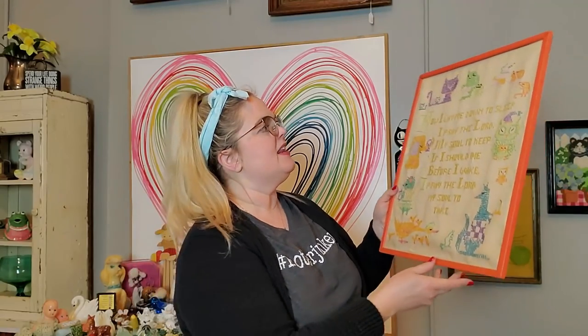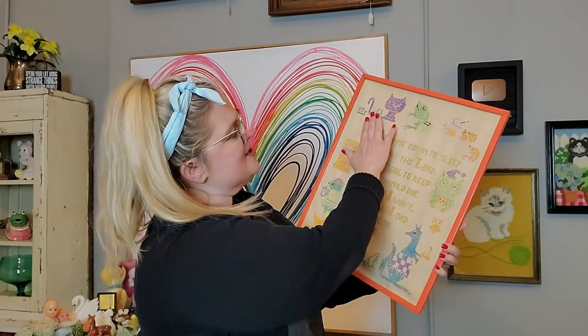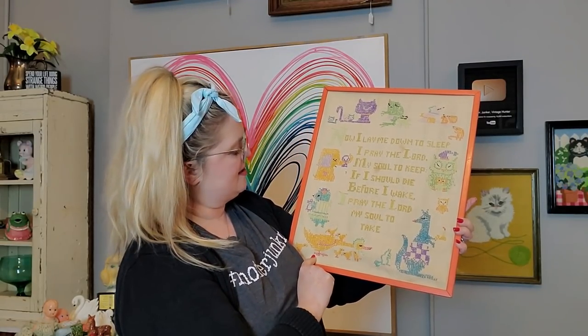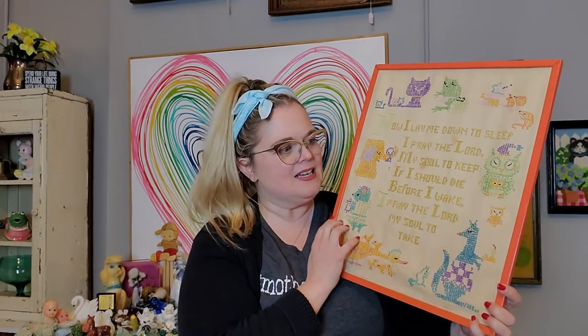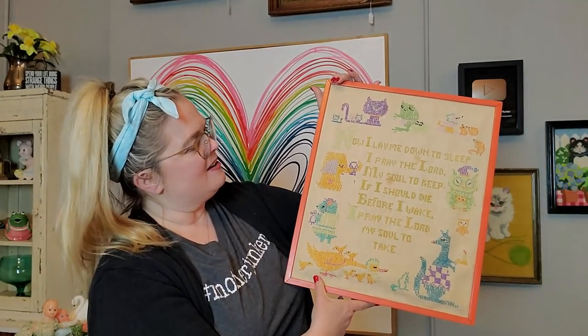I saw this the last couple times I had gone in and didn't buy it, but last time I just decided today was the day. It is this vintage needlepoint — the 'Now I Lay Me Down to Sleep' prayer — but it has all of these little critters on it: little hedgehogs, an owl, a kangaroo, all with their babies. Here's the mama with her little baby ducks, the mouse, the elephant, the little cats. Really fun especially for a nursery. The frame is painted orange and I love that. It does have a hanger so you can hang it.